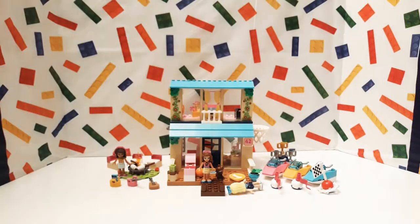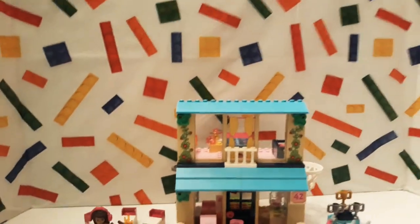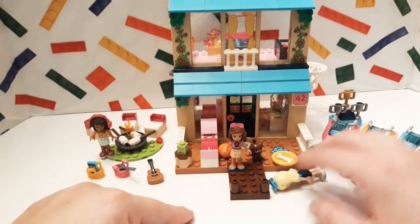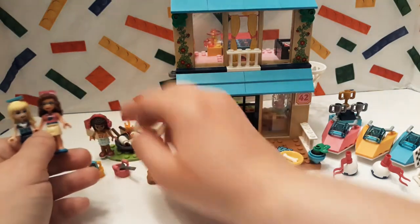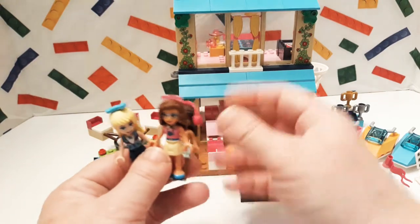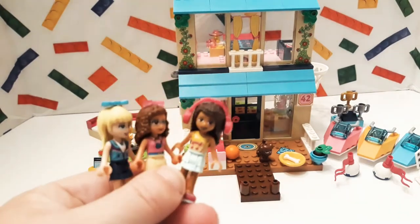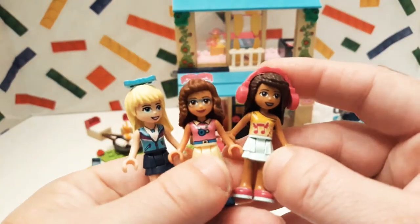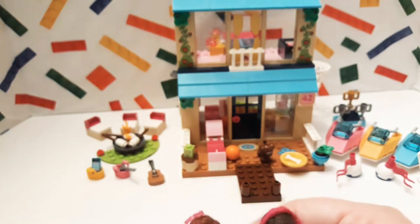And here it is — it looks super, super cool. It's a cute little set. It has Stephanie, I believe this is Olivia, and I always say her name wrong — it's either Andrea or Andrea, I think it's Andrea. I've got to watch the cartoon again just to get their names right. They're dressed really, really cool. She's into music, she likes to build things, and she's into sports. And I think she's also into baking and stuff, which is kind of cool.